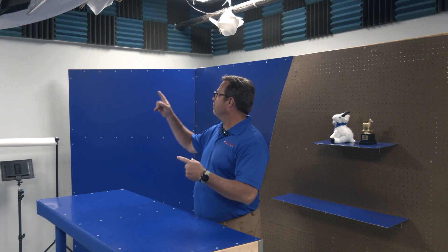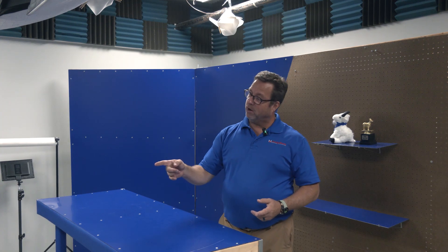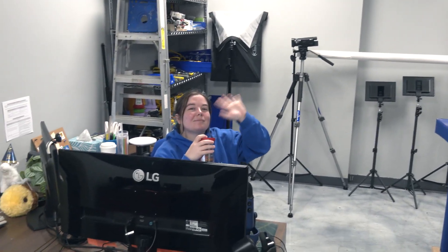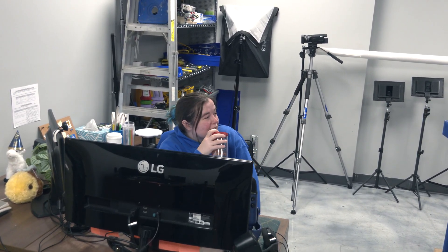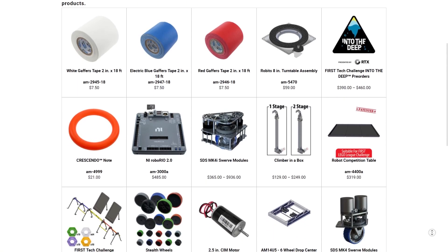We're now in the AndyMark media room. It's a wonderful place with soundproof foam, lights, backdrop, and Rin over here. She runs the media room and handles media for us, also web content, product content, lots of stuff that goes on the web. So this is her playground to take pictures, make videos, and help our customers understand our products better.